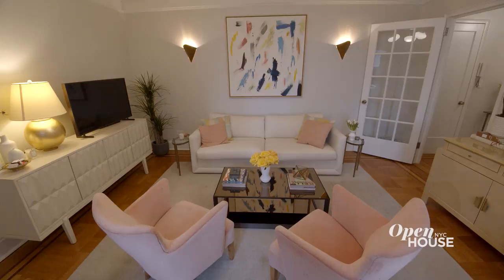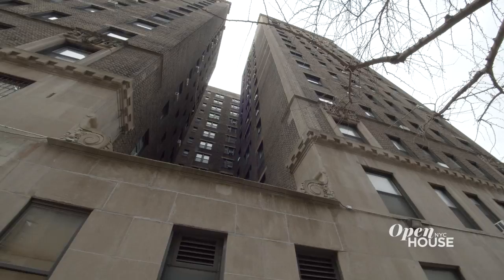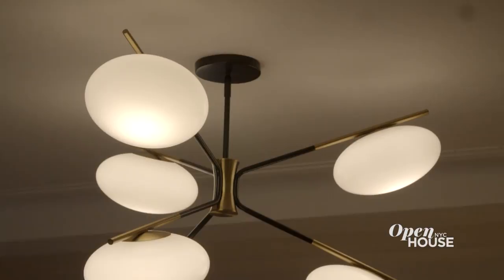Hi, I'm Nicole Gibbons. I'm an interior designer and the founder of Claire, a modern paint company. This is my apartment. It's on the Upper West Side. It's a one-bedroom rental in a pre-war building that's filled with character and charm. Even though the space is a rental, I made so many upgrades to really give the space personality and make it feel more like me, and I'm so excited to show you around.